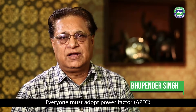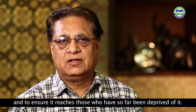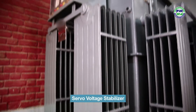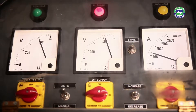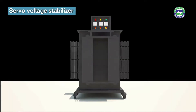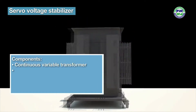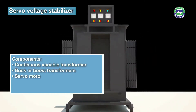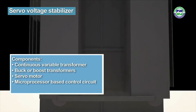Servo voltage stabilizers ensure efficient power usage by intelligently stabilizing fluctuating voltage. These stabilizers can be of different sizes. The main components of a servo voltage stabilizer include a continuous variable transformer used for phase voltage corrections, buck or boost transformers to increase or decrease the voltage, a servo motor, a microprocessor-based control circuitry, and a contactor.